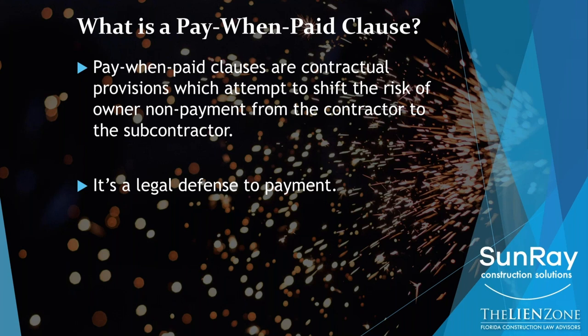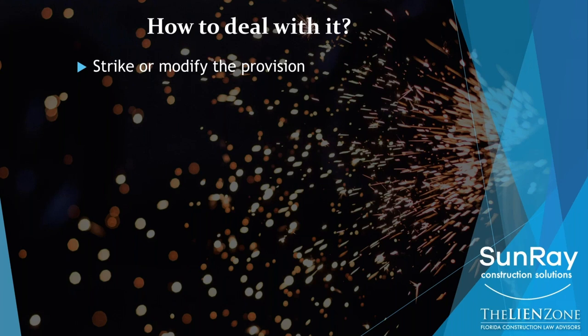So how do you deal with it? The first thing you need to understand is that you should be actively trying to modify the contracts that are given to you as a subcontractor. Do not just assume that if you don't sign it, you're not going to get the work. Every contractor is going to tell you that their contract is non-negotiable, and yet every contractor in most instances is willing to negotiate their contract.